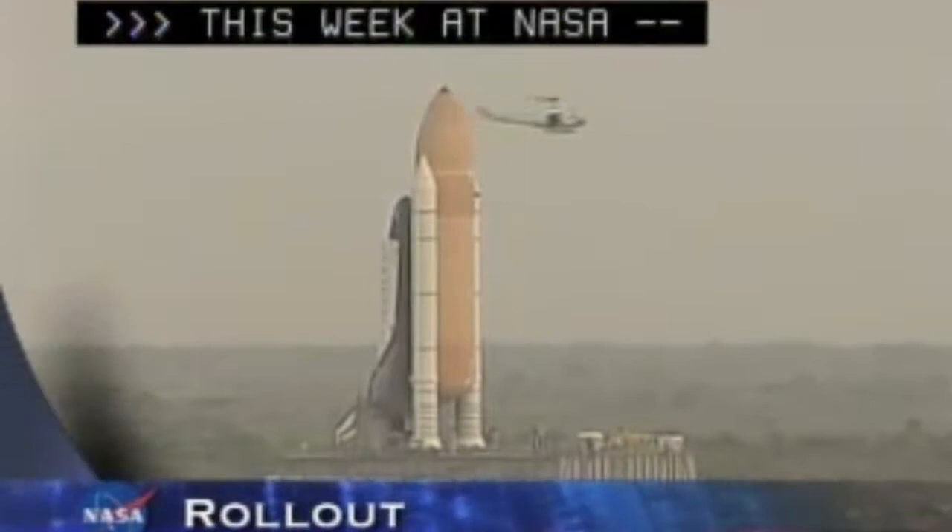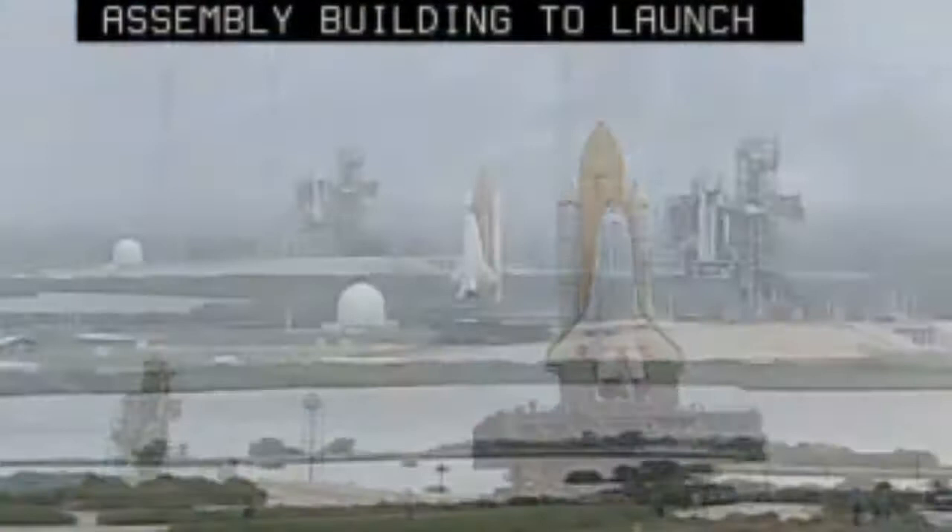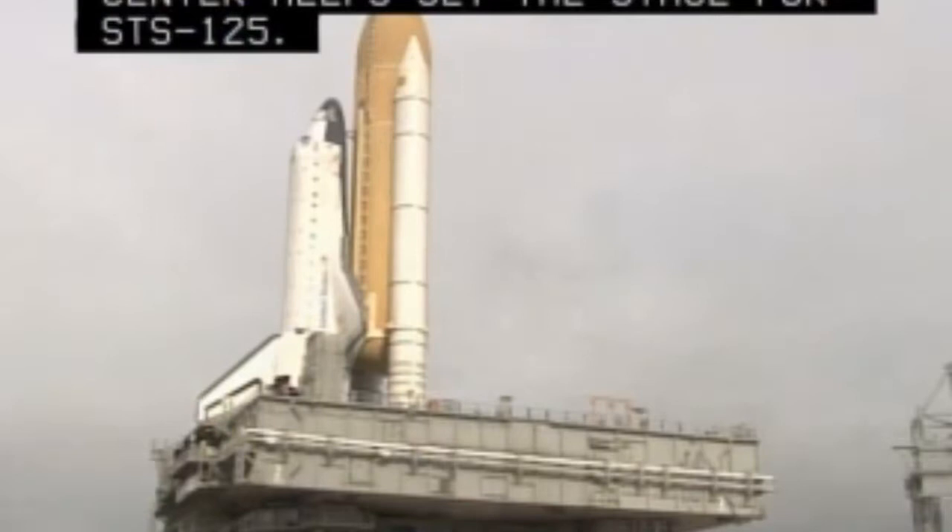This week at NASA. The rollout of Space Shuttle Atlantis from the Vehicle Assembly Building to Launch Pad 39A at the Kennedy Space Center helps set the stage for STS-125. The servicing mission to the Hubble Space Telescope is targeted for the early afternoon of May 12.